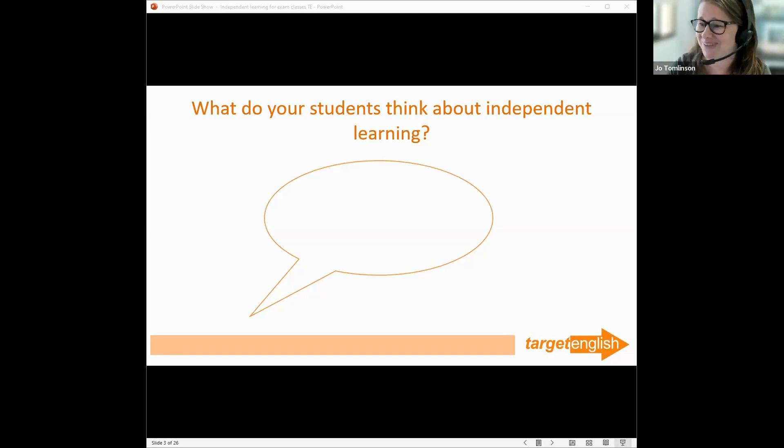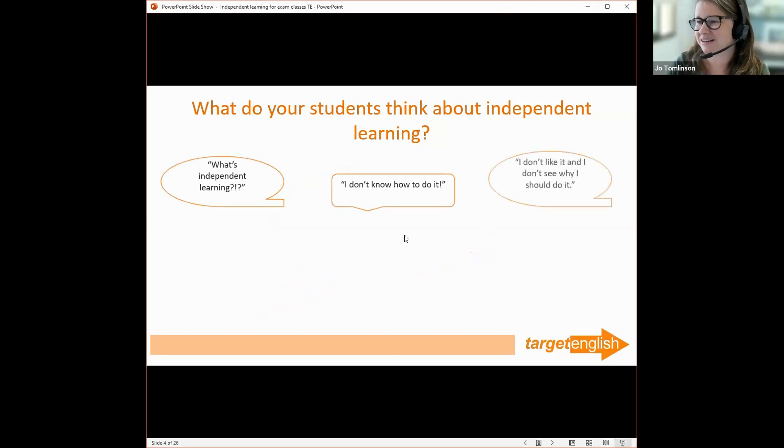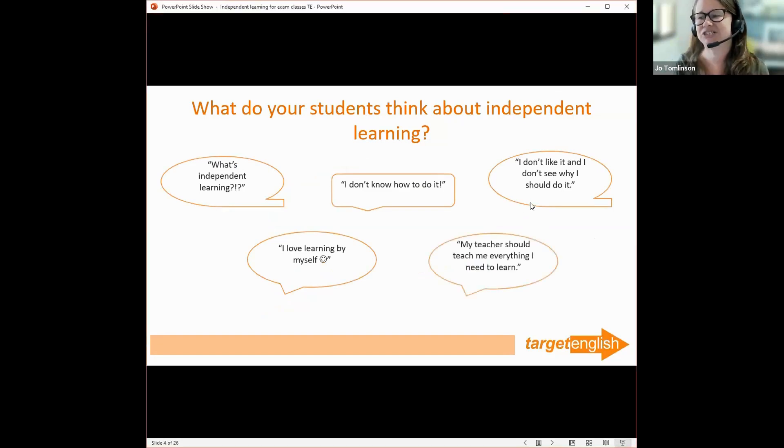Here are some ideas I made earlier, which are quite similar to some of yours. What's independent learning? I don't know how to do it. I don't like it and I don't see why I should do it. I love learning by myself — obviously not everyone thinks that, but some people do. And lastly: my teacher should teach me everything I need to learn.